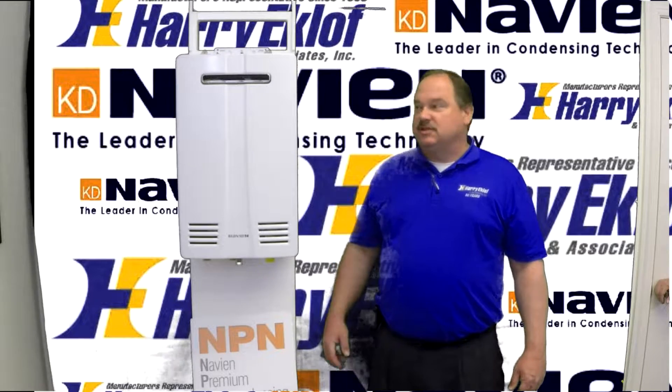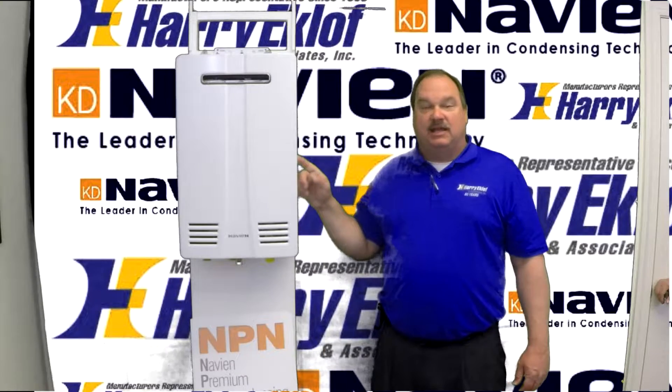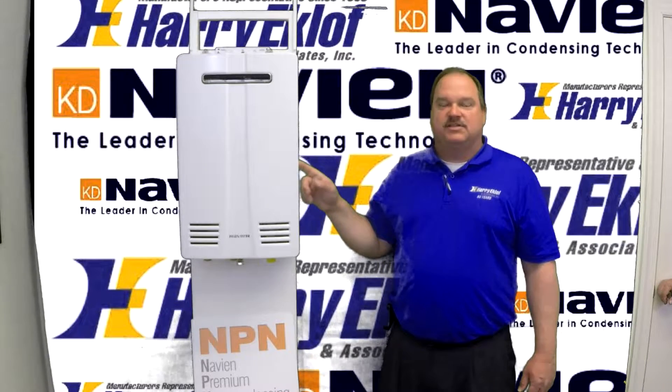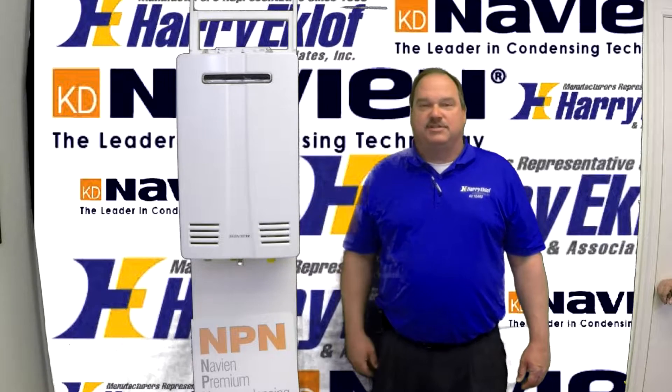Hello, I'm Scott with Harry Agiloff and Associates, and this is the Navien NPN non-condensing water heater. In this video, we're going to go through the features and benefits of this heater and help you decide if this is right for your project.